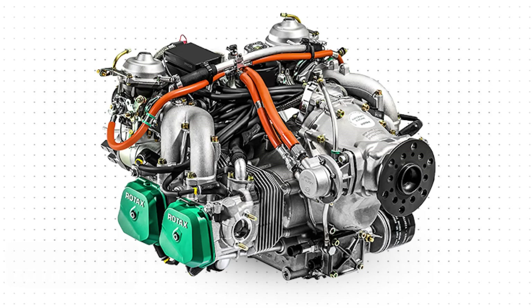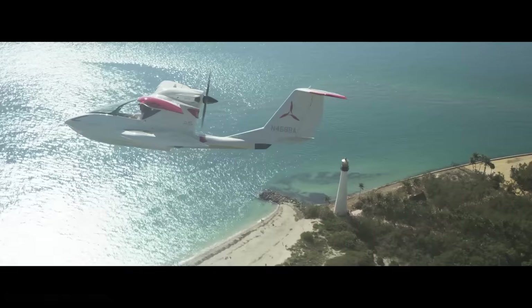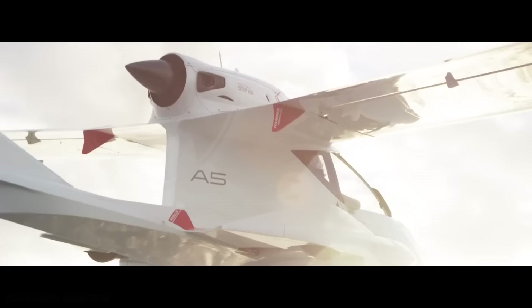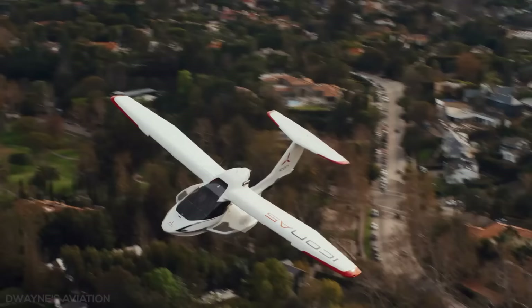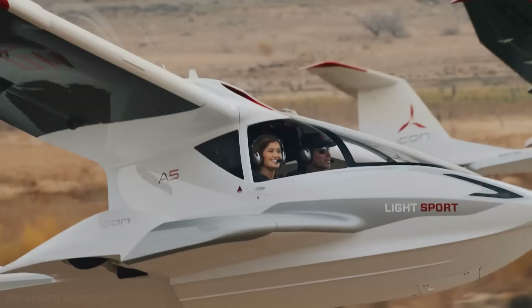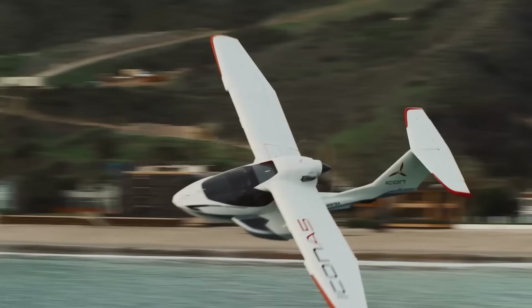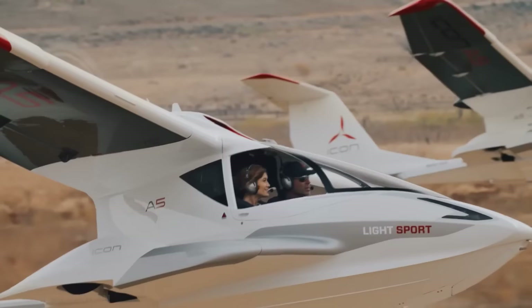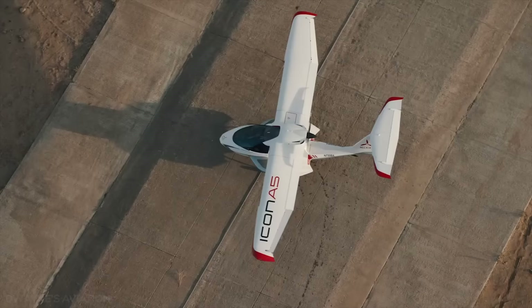Among the most widely used light aircraft engines, the Rotax 912 is reliable, lightweight, and efficient. The A5 is powered by a single 100-horsepower Rotax 912 IS sport engine, driving a three-bladed propeller in a pusher configuration. The engine was developed in collaboration with Icon Aircraft to allow seamless integration into the A5. It can run on aviation fuel and automotive gasoline, and offers improved fuel efficiency over carbureted engines due to its electronic fuel injection system. The time between overhaul of the engine is 2,000 hours.